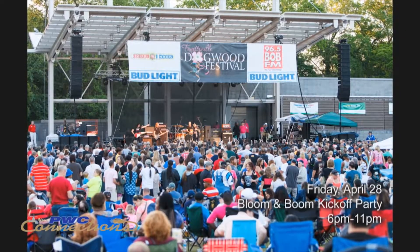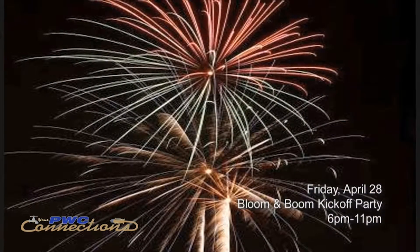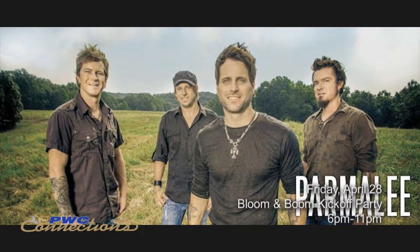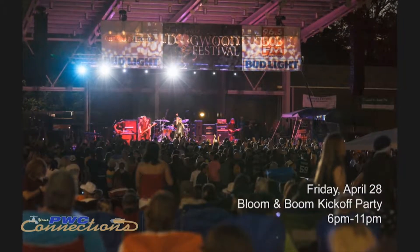Friday, April 28th, we will have the Bloom and Boom kickoff party sponsored by H&H Homes. That event is a celebration kickoff of the weekend and it includes a firework finale at 10:30. Friday's music lineup includes Lanco and Parmalee, both country groups — Parmalee being a North Carolina native group. At 7 o'clock there will be an official kickoff including the E.E. Smith marching band and dancers. We'll celebrate Festival Park's 10th anniversary as well as the Dogwood Festival's 35th anniversary, with city council members and the Dogwood Festival Board of Directors saying thank you to the community.